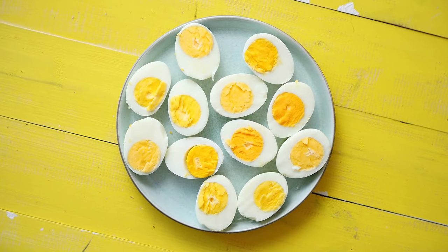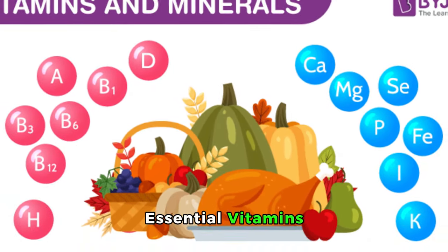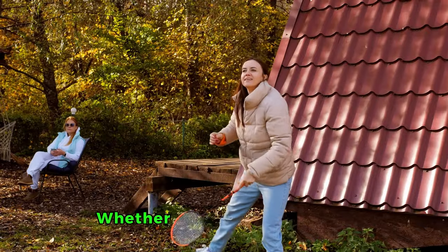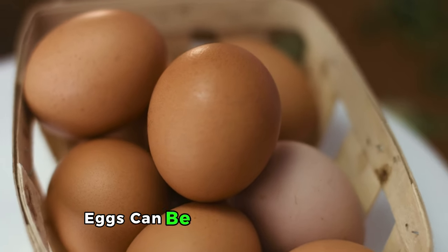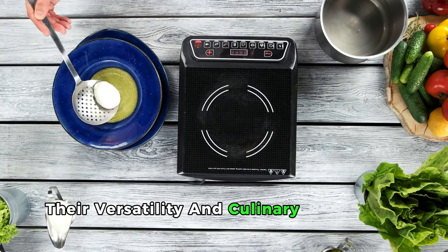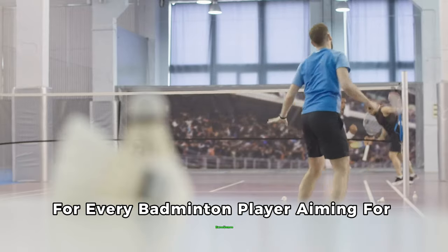7. Eggs. Eggs are truly the versatile all-rounders of the nutritional world — a powerhouse of high-quality protein, essential vitamins, and minerals. These components are crucial for energy metabolism, muscle repair, and even brain health, making them an indispensable part of a badminton player's diet. Whether kick-starting your morning with a protein-packed breakfast or refueling after a rigorous training session, eggs are your go-to solution. Scrambled, boiled, or poached, they seamlessly fit into your meal plans. Their versatility in culinary uses means you'll never run out of delicious ways to include them.